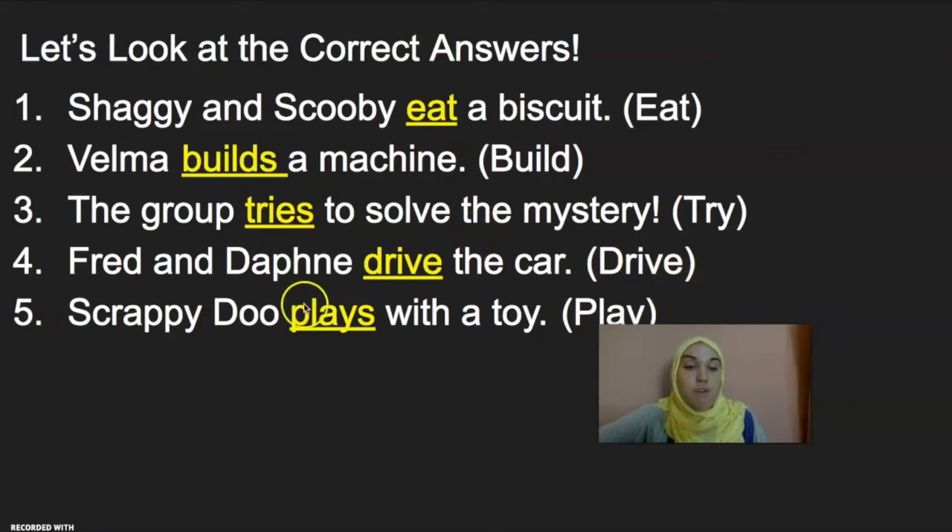Let's look at number four. Fred and Daphne are two subjects. Drive, our verb, the car. Great job! And number five: Scrappy-Doo plays — our verb, which we added an S to — with a toy. Great job practicing!